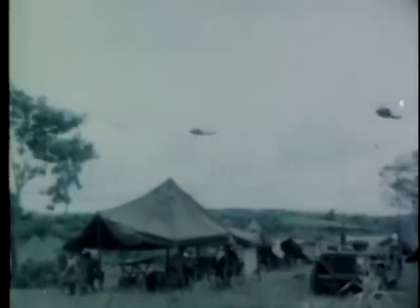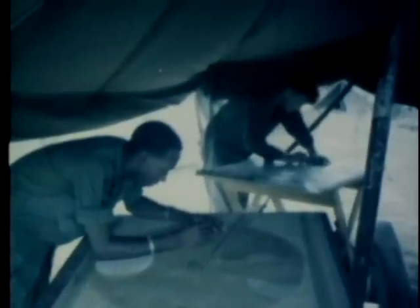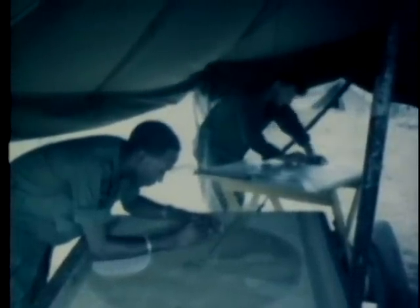In a low-level examination of the surrounding countryside, a suspected Viet Cong village is located. It is decided to call up an artillery fire support mission in the immediate vicinity of the landing zone. On the ground at the FDC, the information is received through a PRC-25 radio telephone. The mission is plotted using the data received from the airborne CP.